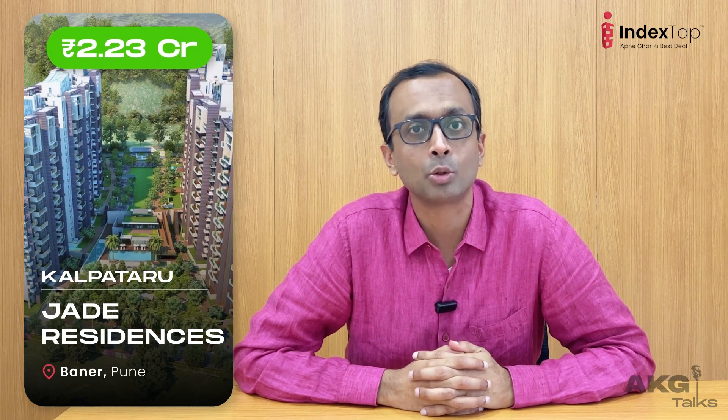The third in my list is Kalpataru Jade Residences. It's in Baner. The apartments here are priced at 2.23 crores. The reason it's in my list: one, because it's in Baner, which is in Northwest Pune — a happening place also close to Mumbai city. Number two, it's loaded with amenities, and given all those amenities, I think it's value for money.